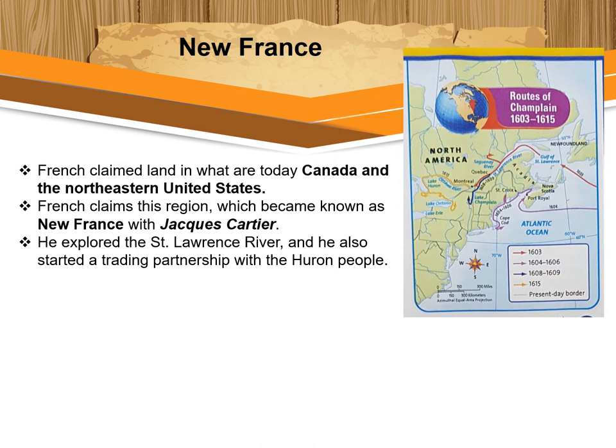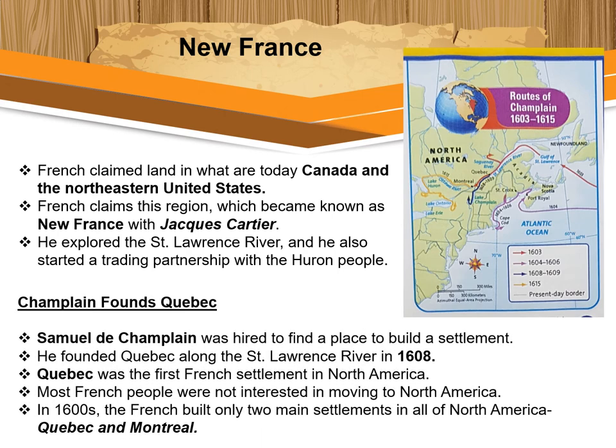French claims to this region, which became known as New France, began with Jacques Cartier, who explored the Saint Lawrence River in the early 1500s. He also started a trading partnership with the Huron people — Huron is one of the Great Lakes. French merchants wanted the wealth from the fur trade, and the French king pushed merchants to start colonies in North America. A group of merchants hired Samuel de Champlain to find a place to build a settlement.